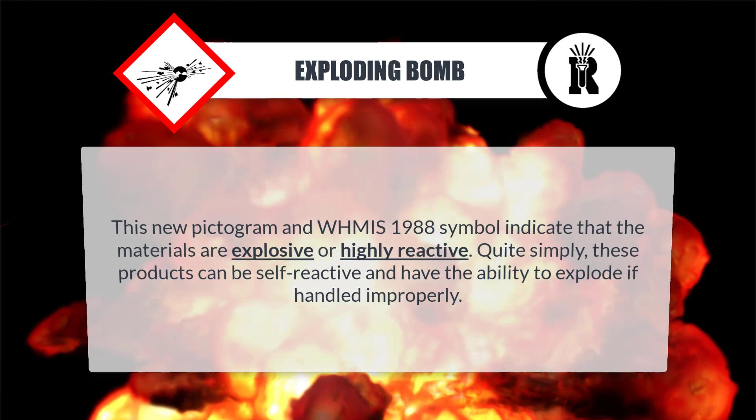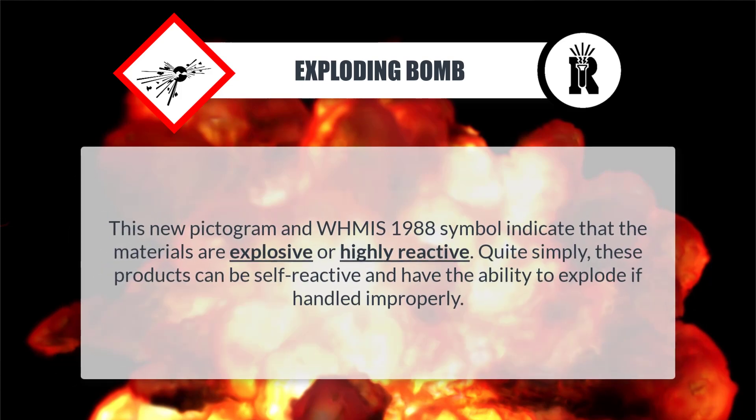Explosive: This pictogram and WHMIS 1988 symbol indicate that the materials are explosive or highly reactive. Quite simply, these products can be self-reactive and have the ability to explode if handled improperly.